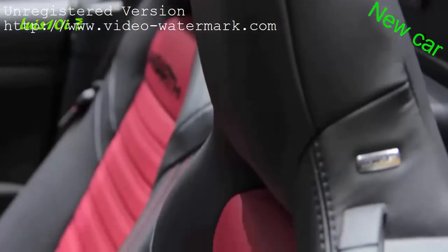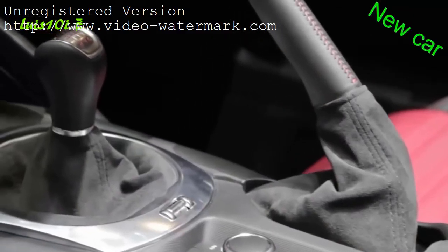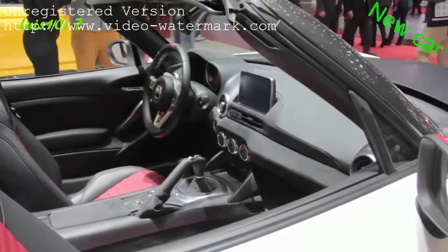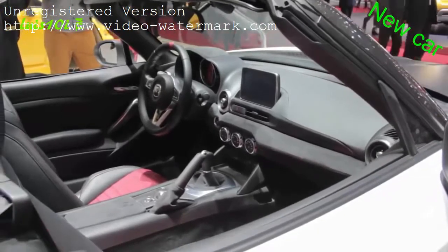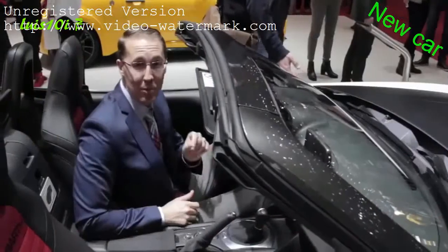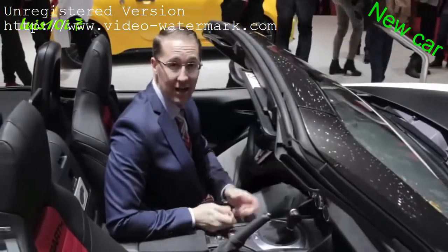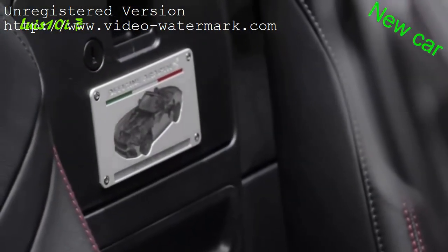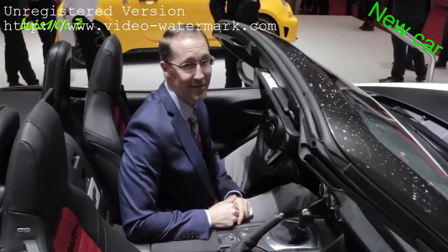Abarth says it'll do 0 to 62 miles an hour in 6.8 seconds. A 6-speed manual will be offered, as well as the world's coolest-sounding automatic transmission, the Sequenziale Sportivo. More than just a silly paint job, it comes with a sport-tuned exhaust and a standard limited-slip differential. Each vehicle comes certified by an Abarth technician with a special numbered plaque. The price isn't known yet, but it'll likely be one expensive Miata.